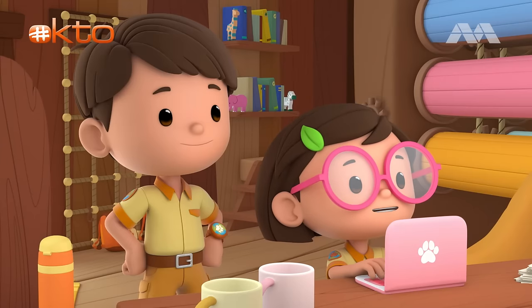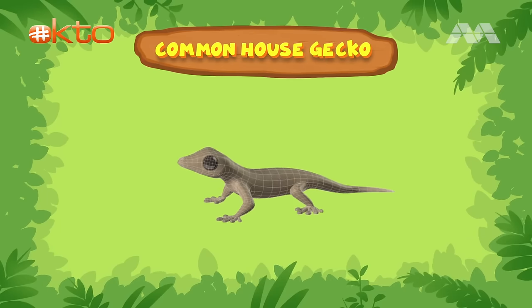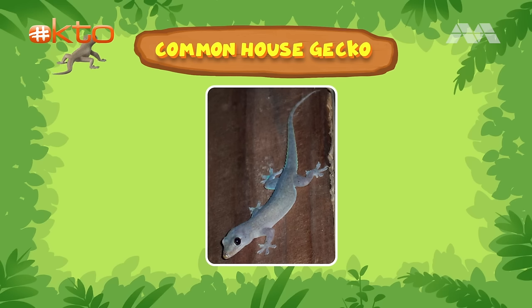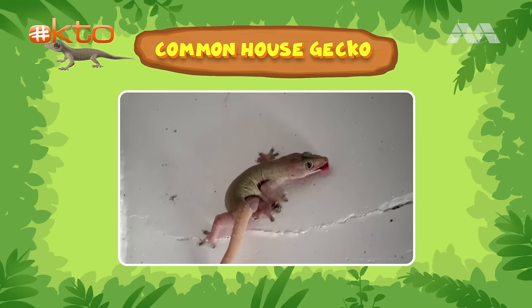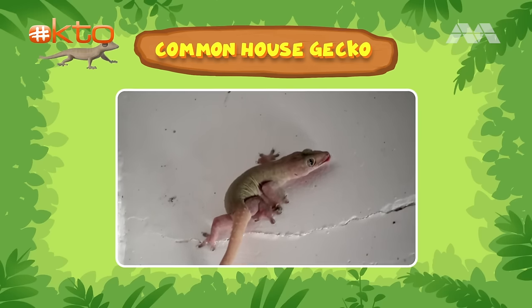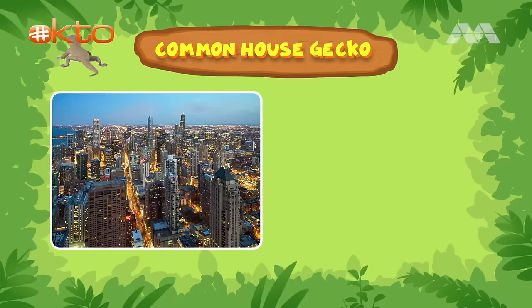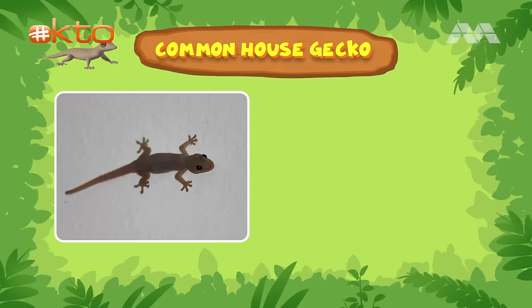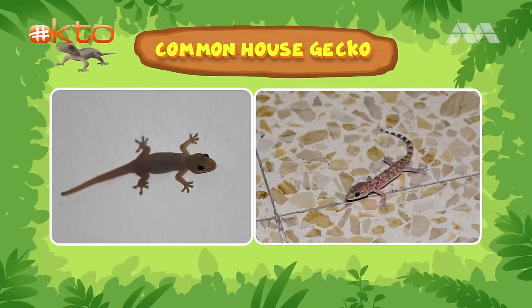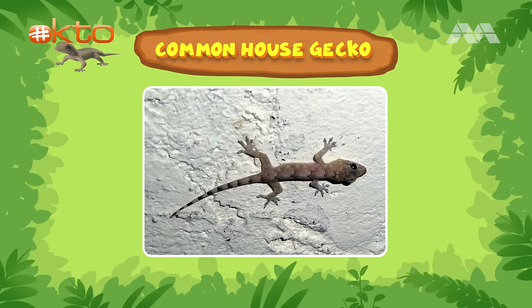Let's see what type of lizard it is. It's a common house gecko, also known as the Asian house gecko or spiny-tailed house gecko. They come from Southeast Asia and the Indo-Australian area, and have traveled to many other parts of the world, such as Africa, America, and the Middle East. They prefer living in cities and villages, and are commonly found in homes and buildings. Gecko feet are sticky, as they contain tiny hairs for gripping surfaces. They can also walk upside down and run across ceilings.